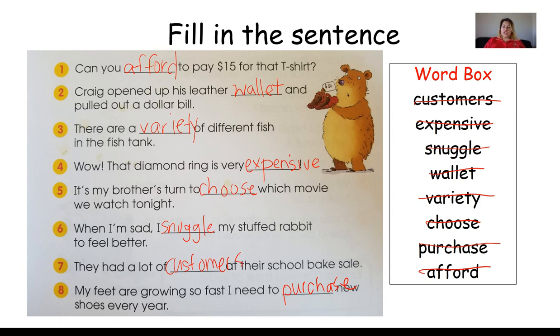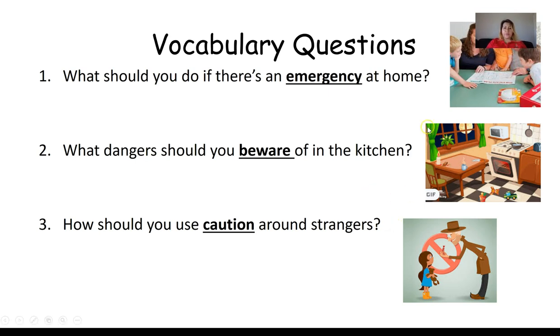Boys and girls, you did such a wonderful job with those vocabulary words — kiss that brain! I know some of these vocabulary words can be a little tricky, but you're learning them and doing a great job. Now we are going to use those vocabulary words to answer questions. You'll have a worksheet to answer these on your own, so you can go back to the video and take your time.